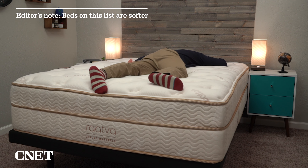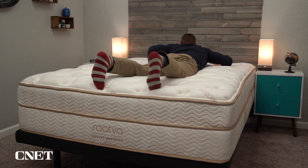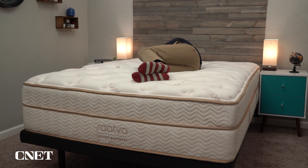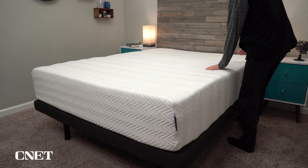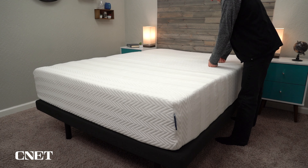Hey, this is Owen. We've got our list of the best mattresses for side sleepers. If you've been searching for a solid mattress for your side sleeping needs, you clicked on the right video. Most of the beds we're going to be talking about are a bit softer on the firmness scale, because side sleepers generally seek out a softer mattress that helps cradle their pressure points at the hips and shoulders.